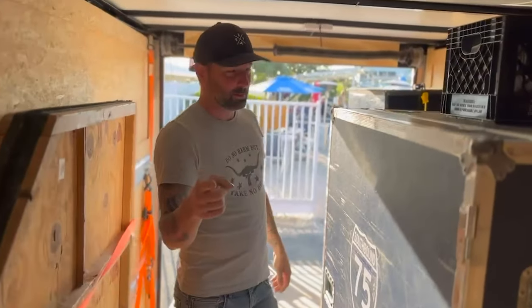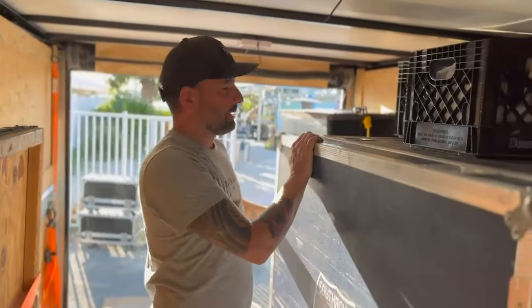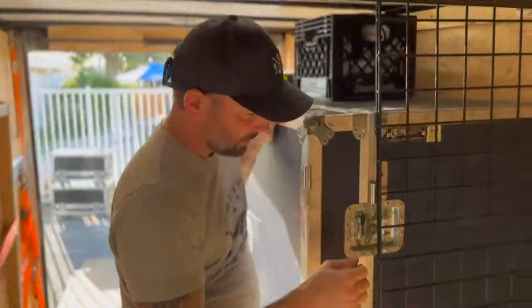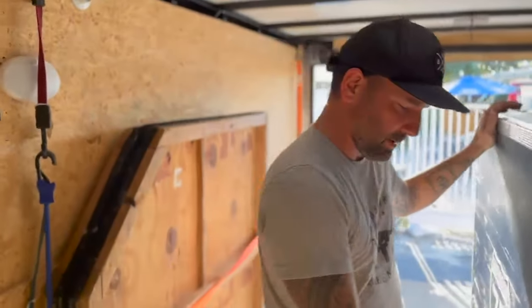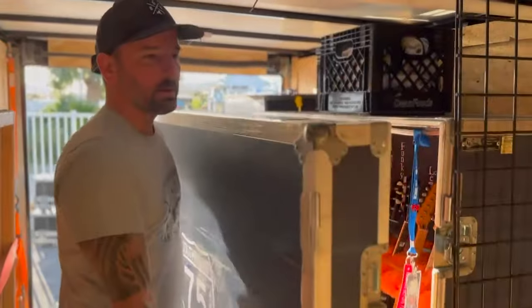Welcome to Trailer Cribs with Southbound 75. I want to open up the now old, infamous guitar vault. We're at a show here and it's not coming off the trailer, so this is a good opportunity to introduce you to the girls — say hi and go over the back stories about who they are.